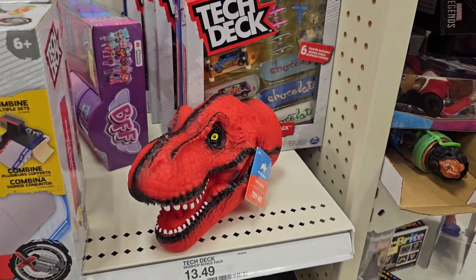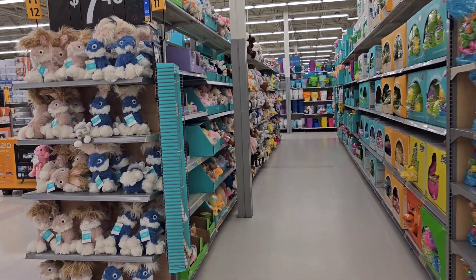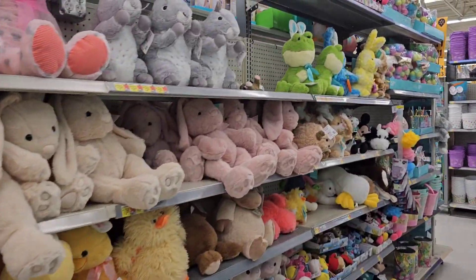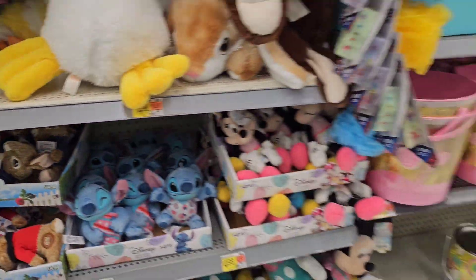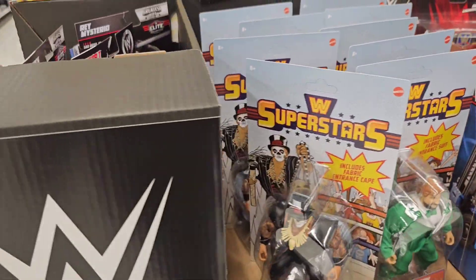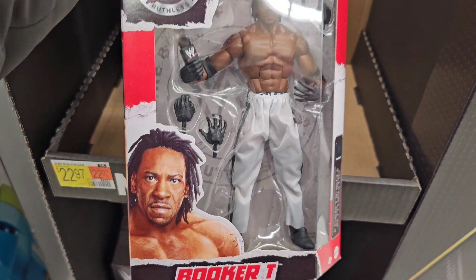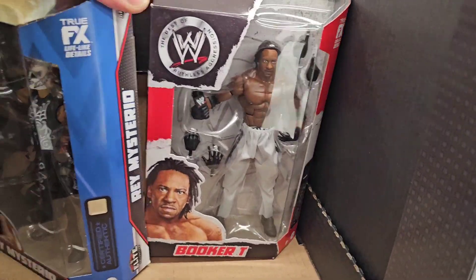Welcome to Walmart — see what they got. It is that time, Easter time. Getting a bunch of Easter items out for April. Just walk through, see if there's anything that might interest you. Peter Rabbit. Here's that wrestling display at this Walmart too. Nothing new there, that's pretty much the same. They have this wave — ooh, there we have Booker T! Yes, definitely wanna pick up Booker T. That's a cool figure. I didn't know he was in the Ruthless Aggression line.